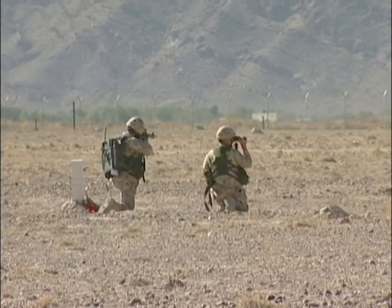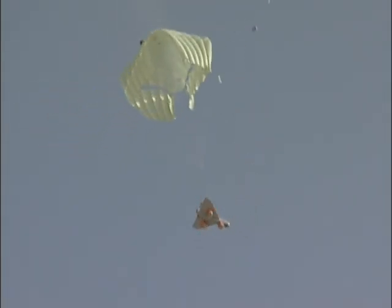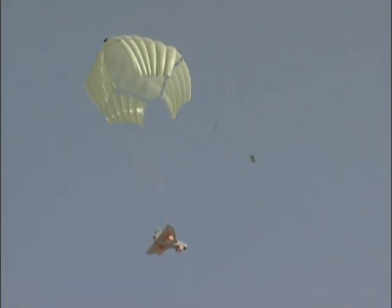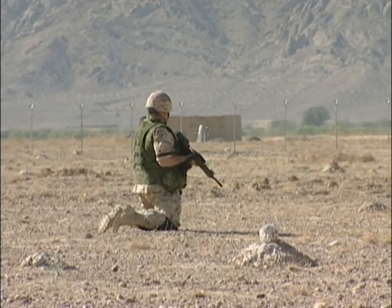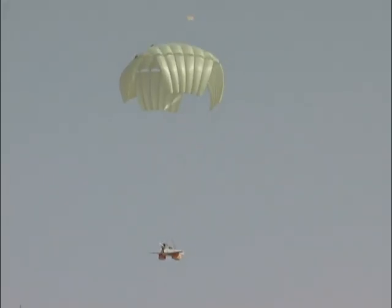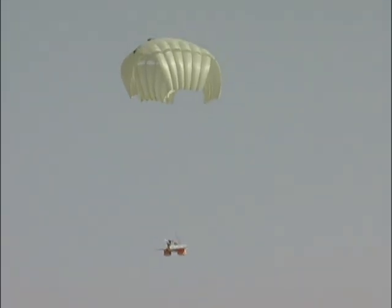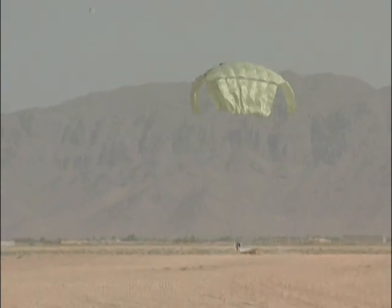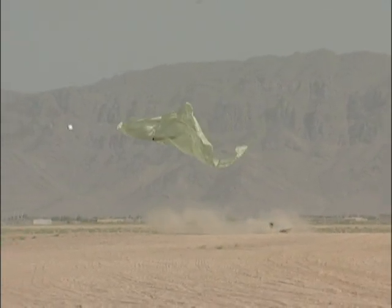The UAV comes in on roughly a three-mile to five-mile final leg. It descends down to approximately 200 metres above the ground, at which point we command it to go into recovery. It will pitch its nose up, the engine will stop, a parachute will deploy, and airbags — three of them — will blow up underneath the air vehicle itself. It will then descend down to our recovery site, where we have personnel on the ground who will take care of it from there.